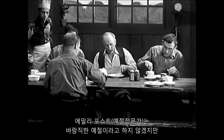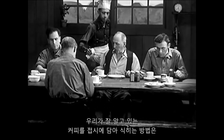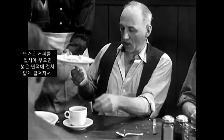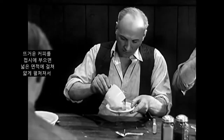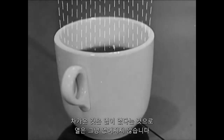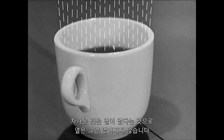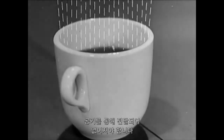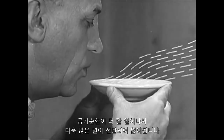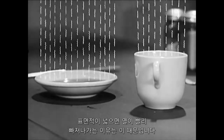Even though Emily Post may never approve it as good etiquette, the well-known business of cooling coffee in a saucer is an excellent illustration of what happens in the radiator of your car. In the saucer, the hot coffee is spread out thin over a large area so that the heat has a chance to escape. Cold is only the absence of heat, and heat doesn't just disappear. It has to be carried away through the air. Now, if you blow on the coffee, that helps a lot. Even more heat is carried away by the greater circulation of air.